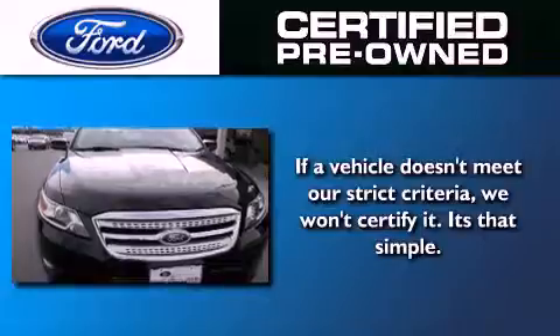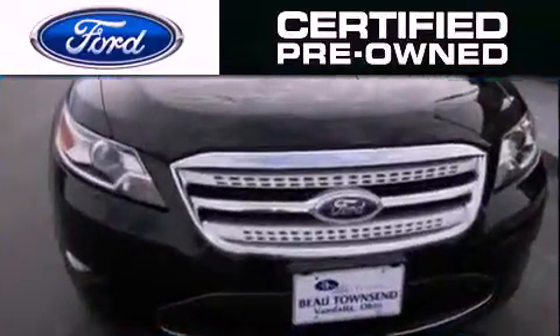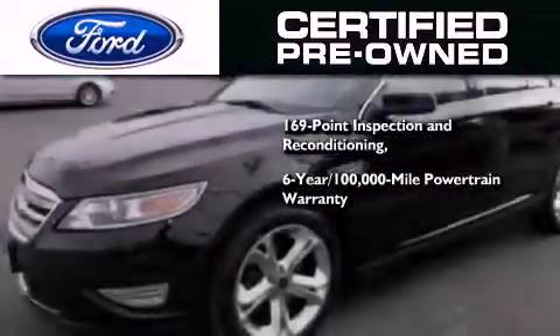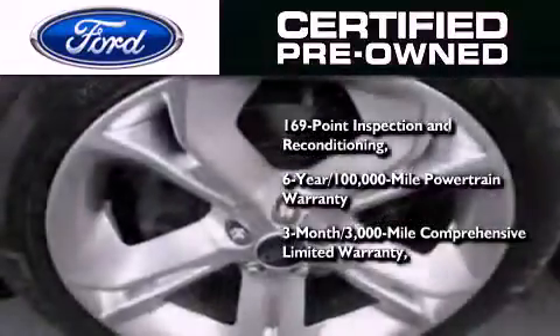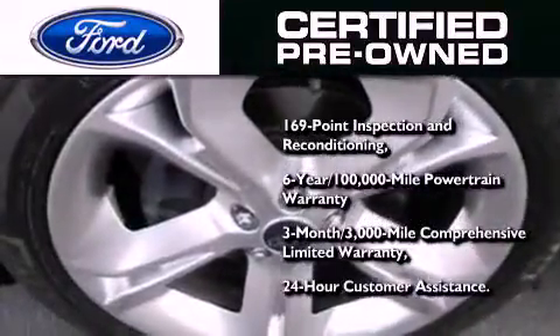The Ford pre-owned certification includes a six-year, 100,000-mile powertrain limited warranty and a three-month, 3,000-mile comprehensive limited warranty, plus Ford Motor Company's 24-hour roadside assistance program.